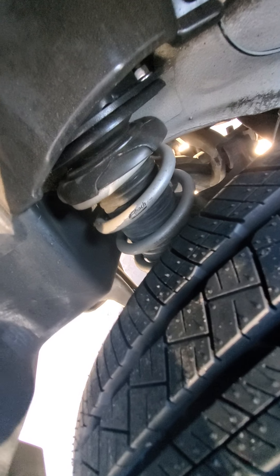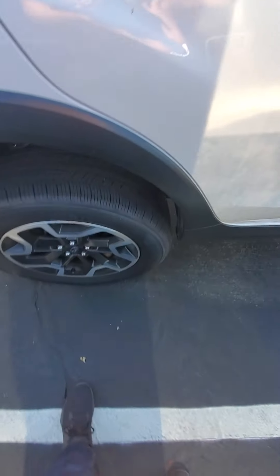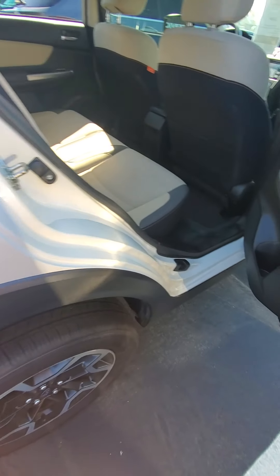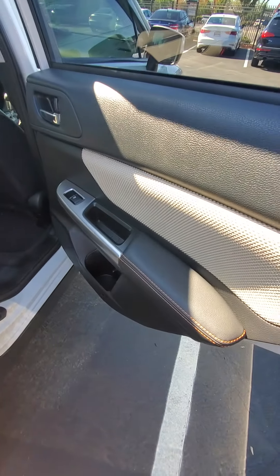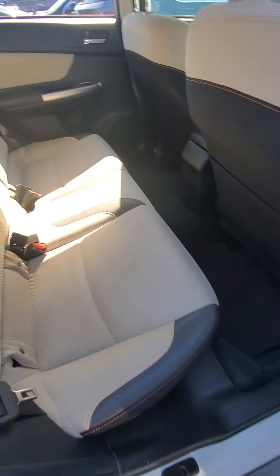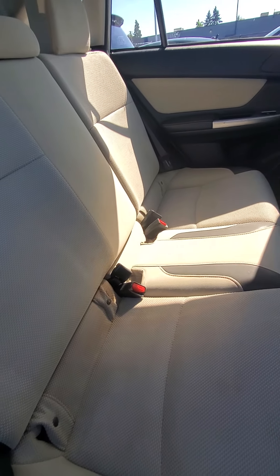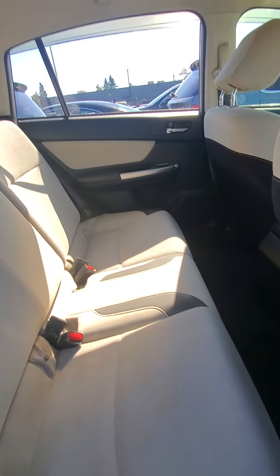Coming around the other side here, it's a cool white too — kind of a metallic fleck almost. It's kind of hard to see in the video, but it's in good shape along this side. No dings or dents anywhere.